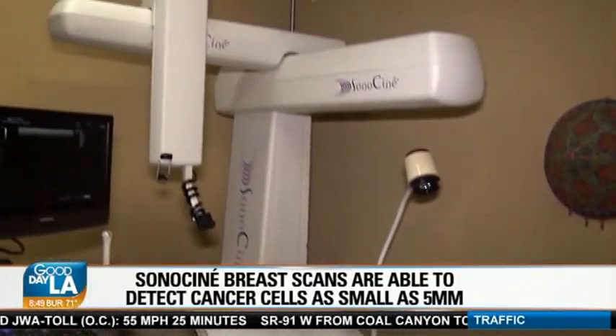This is our Sonocini machine — and this is the Sonocini. This whole thing is it.